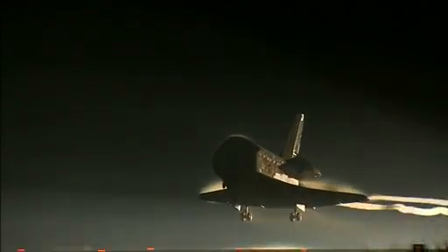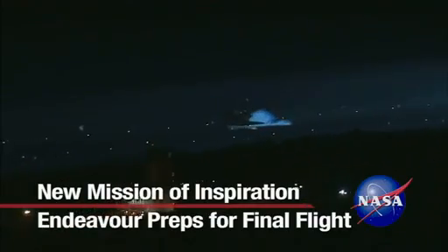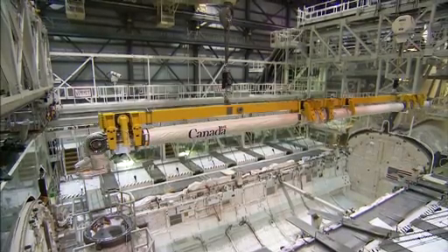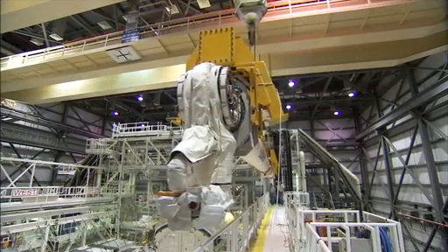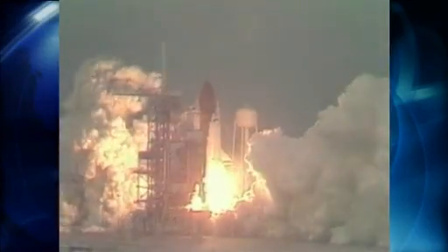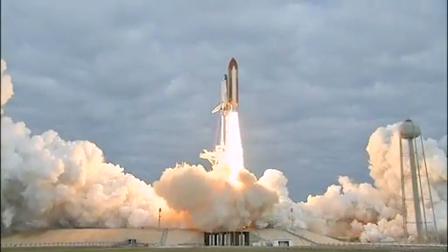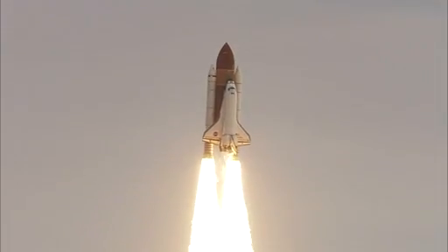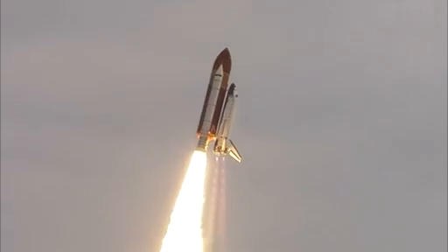In May of 2011, the Space Shuttle Endeavor touched down at the Kennedy Space Center, concluding its 25th trip into space. Since then, the orbiter has been undergoing preparations for public display at a California museum. From STS-49 in May of 1992 until STS-134 19 years later, Endeavor's crews completed 25 missions, flying more than 122 million miles, totaling 299 days in orbit.